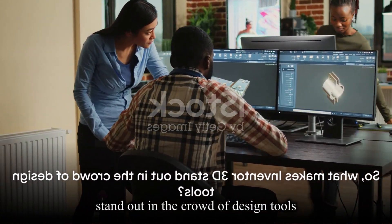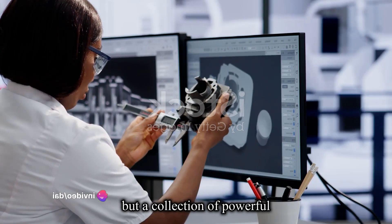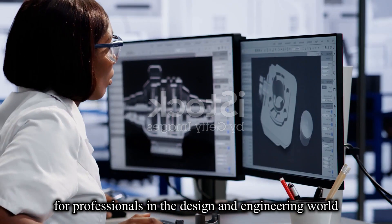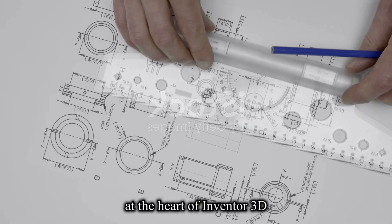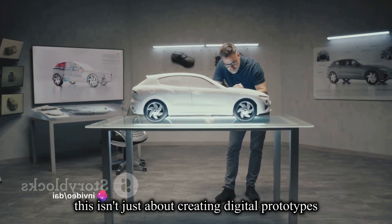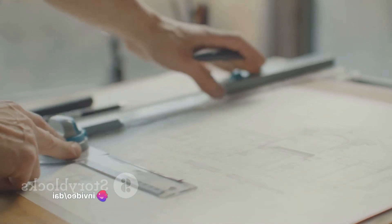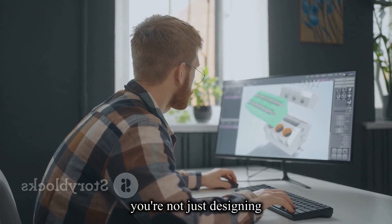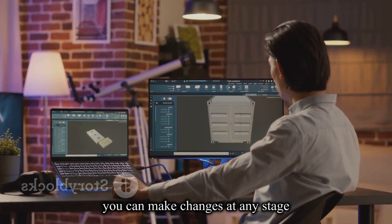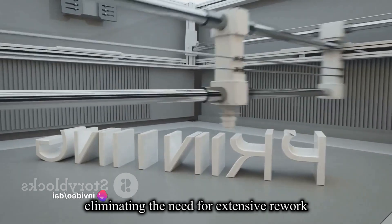So what makes Inventor 3D stand out in the crowd of design tools? It's a collection of powerful features that make it a go-to solution for professionals in the design and engineering world. At the heart of Inventor 3D lies its parametric modeling capability — not just about creating digital prototypes, but doing so with an unrivalled level of precision and flexibility. You can make changes at any stage and they're seamlessly integrated into the design, eliminating the need for extensive rework.